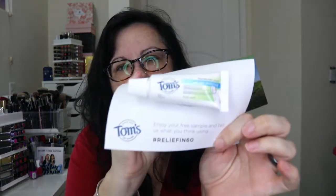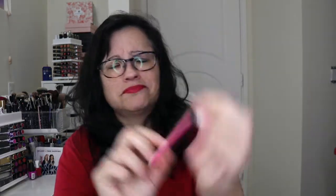And then next we have this sample of Tom's toothpaste — this is for rapid relief sensitive, fluoride free. And then we have these little blotting papers — 100 sheets, oil-absorbing sheets that remove shine, not makeup. I don't really have a problem with oil so I'll be passing those along.